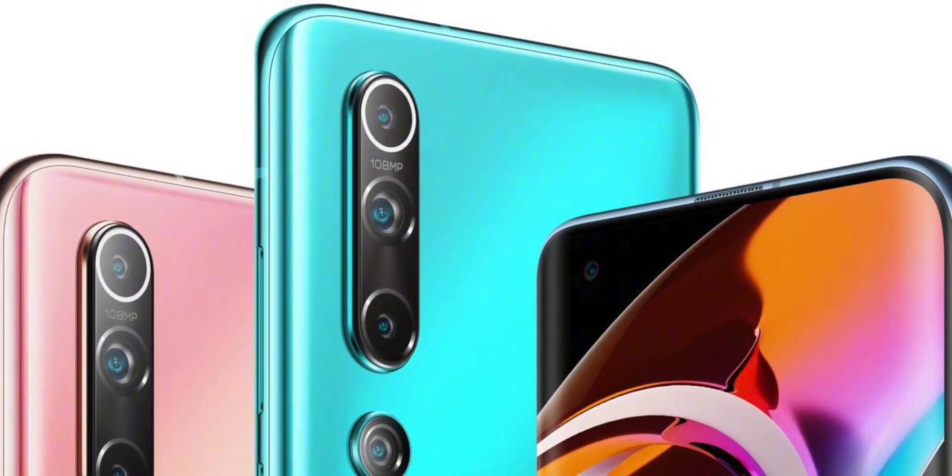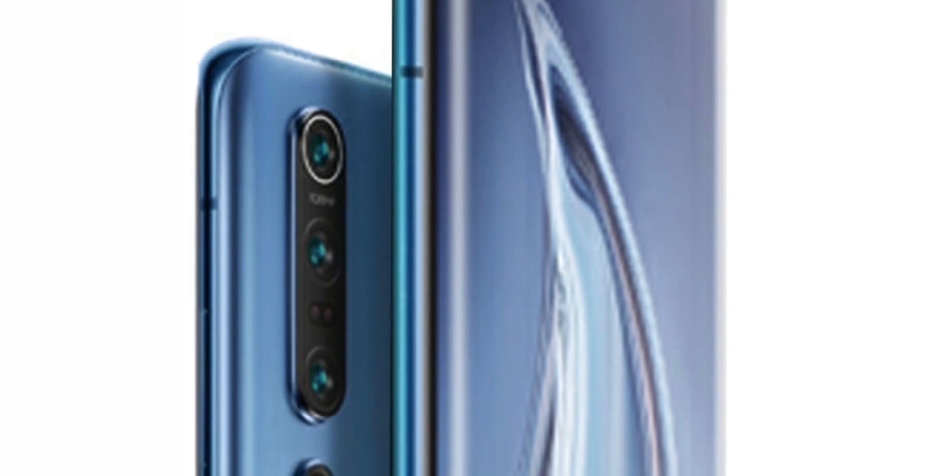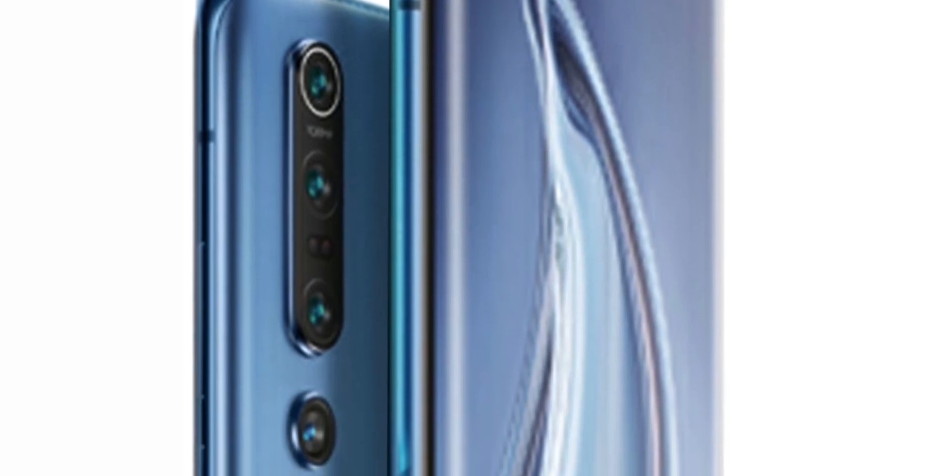We're getting so close to the launch of the Mi 10 series and we've got the best look yet at the Mi 10 Pro. These are still renders — we don't have official images from Xiaomi except for a little teaser in a video they posted today. We did get a leak of a real Mi 10 Pro device about a month ago, and it looks like that was 100% correct — that's what we'll be getting when it comes to market in a few days.